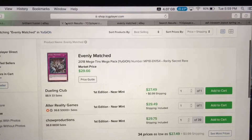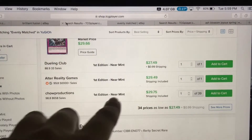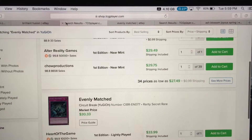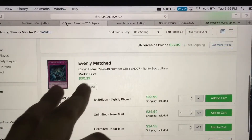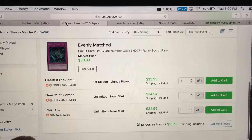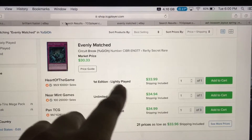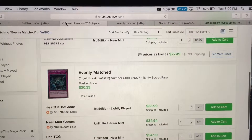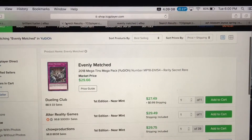On TCG Player, Evenly Matched is still below $30. First edition near mint copies are still below $30. The Circuit Break version is going up — pretty much $35 for lightly played, $34 regardless. This card is brilliant. If you have it, I'd say sell it now because the market value is still high — I'm not sure if it's gonna stay that way.